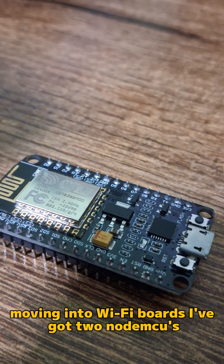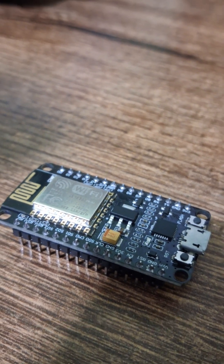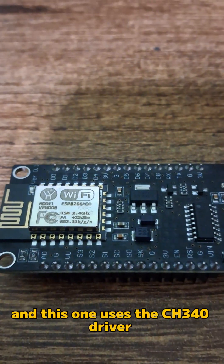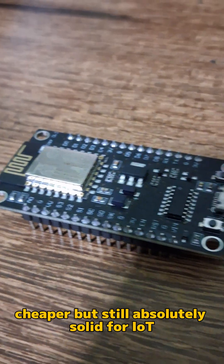Moving into Wi-Fi boards, I've got two NodeMCUs. This one uses the CP2102 USB chip, which gives a very stable connection, and this one uses the CH340C driver, cheaper but still absolutely solid for IoT.